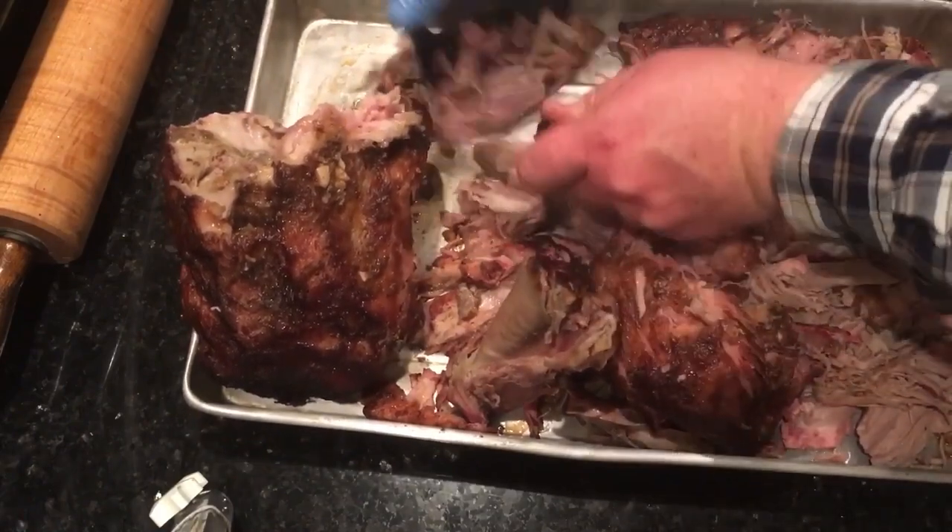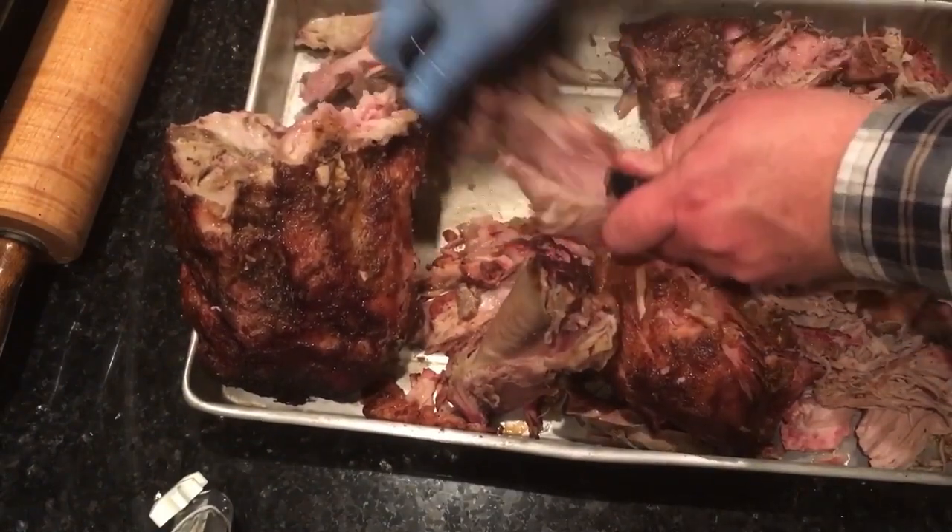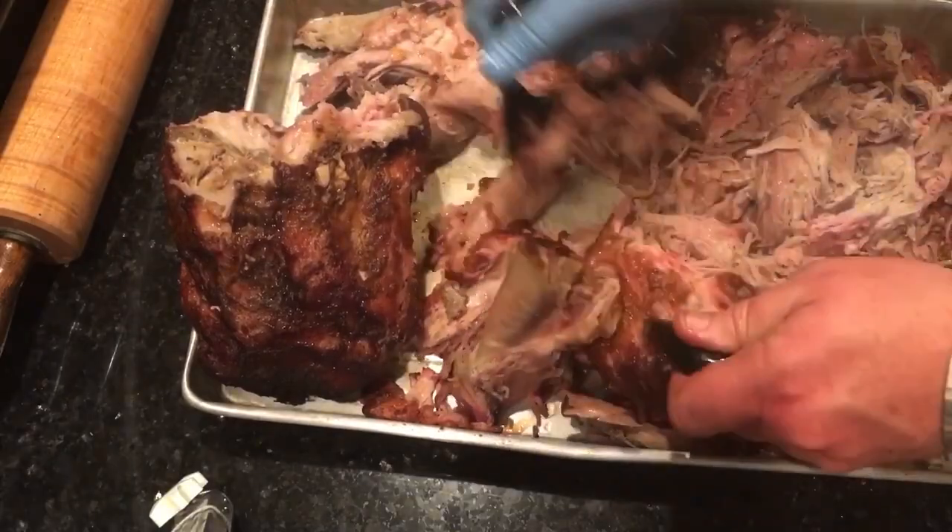These shredder claws have gained popularity among barbecue enthusiasts and professionals, appearing on popular shows, and are recognized as the top BBQ tool by experts in the field. Upgrade your cooking experience with Bear Paws The Original Shredder Claws and enjoy effortless meat shredding in your own kitchen.